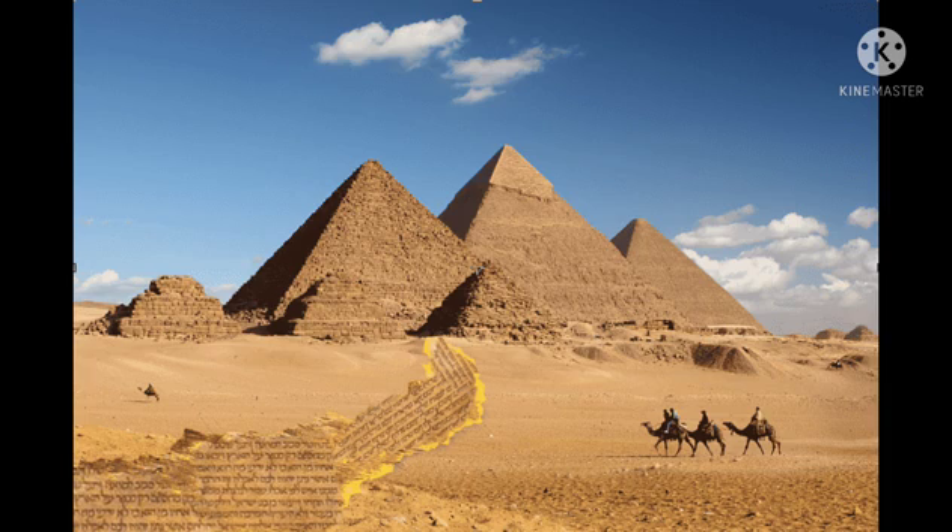Fourth, the Pyramid of Giza. The Great Pyramid of Giza, also called the Pyramid of Khufu or Pyramid of Cheops, is the oldest and largest of the pyramids in the Giza Pyramid complex, bordering present-day Giza in greater Cairo, Egypt. It is the oldest of the Seven Wonders of the Ancient World and the only one to remain largely intact. This is known as the Pyramid of Giza.